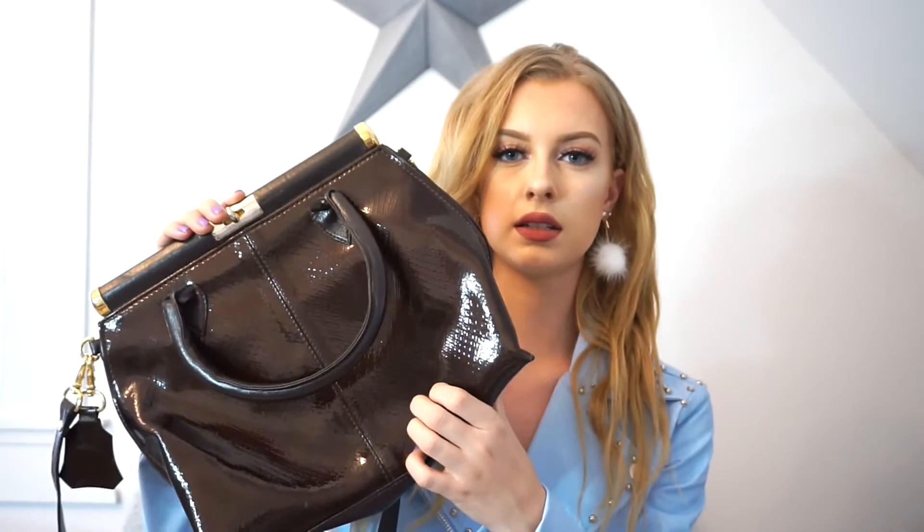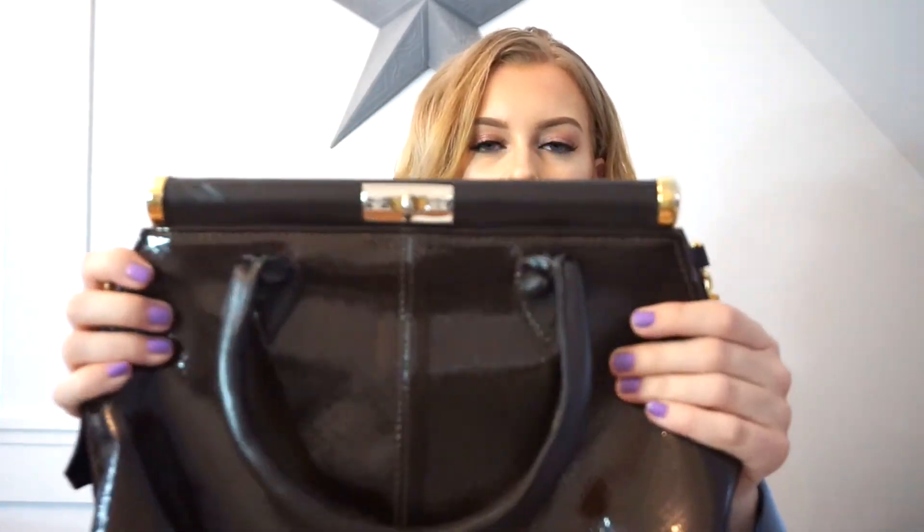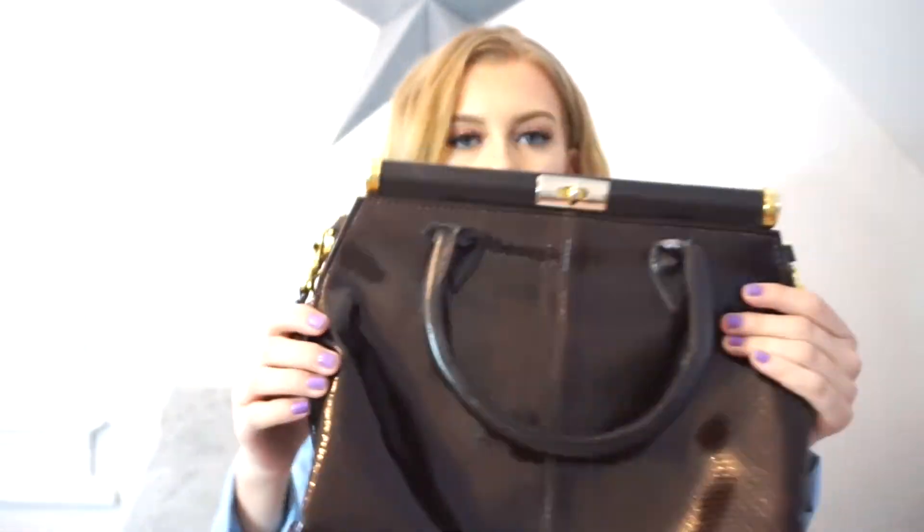The next bag I picked up — some people might hate this, some people might love it. I just thought it was really different, something I don't own. It's just this patent leather bag with a bunch of gold detailing. It has a long strap if you want to wear it that way, but I would probably carry it by hand because I just think that looks the cutest. It's a really dark brown — not black, even if it looks that way on camera. It caught my eye and it's super big on the inside — you open it up and you've got all that room.